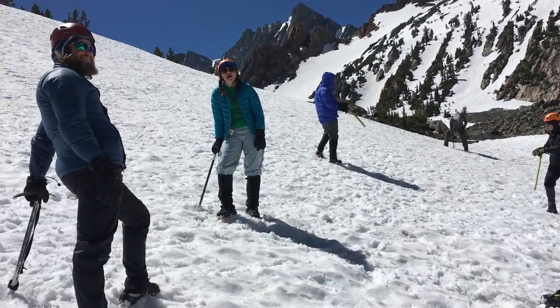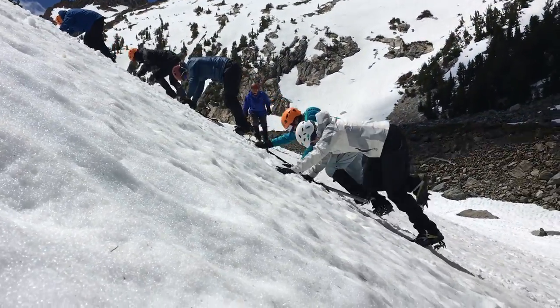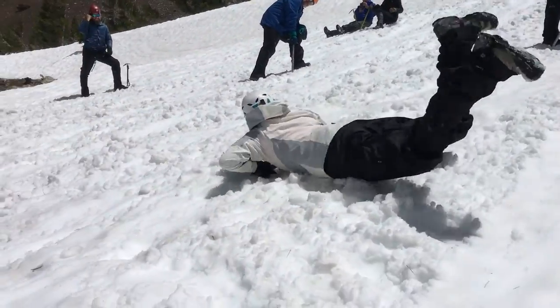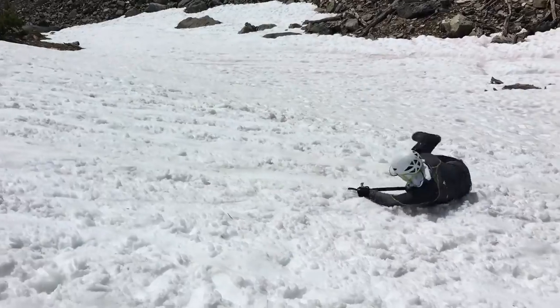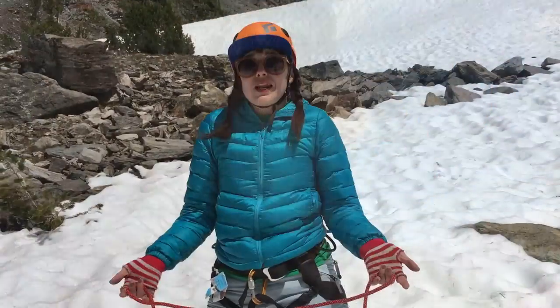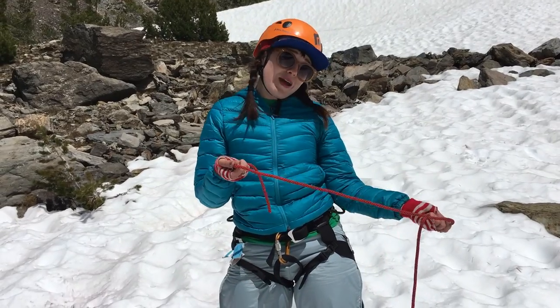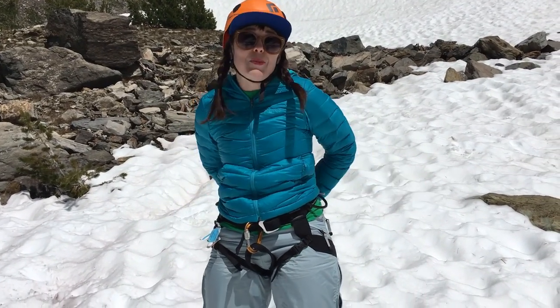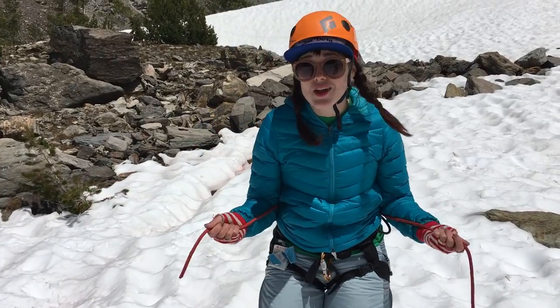Instead of learning bad habits, we're learning the right way of doing all this. Such a skill. So what happens if you end up somewhere sketchy and you don't have a harness but you do have a rope, and you want to help your friend get up a little weird sketchy spot? Here's what you can do — this is called a full limb knot.